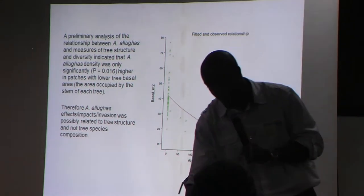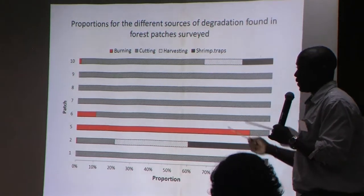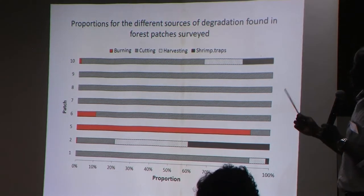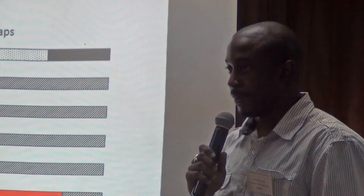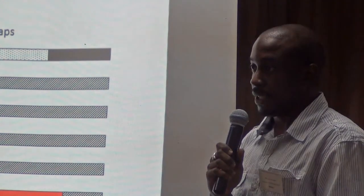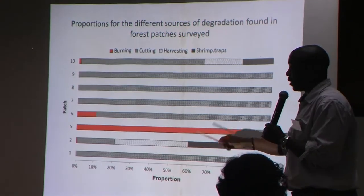This was confusing to me. Apart from alpinia presence, I also looked at burning, cutting, harvesting of thatch leaves, and the presence of traps to catch shrimp within the plots, and tried to model how these affect diversity. I wasn't sure whether the alpinia would actually push out and kill the forest patch, or whether it was an effect where burning or disturbance allows alpinia to come in and establish. So I wasn't sure if it was a causal effect or a relational effect. But in all the patches, you had disturbances caused by humans — people coming in and cutting wood.